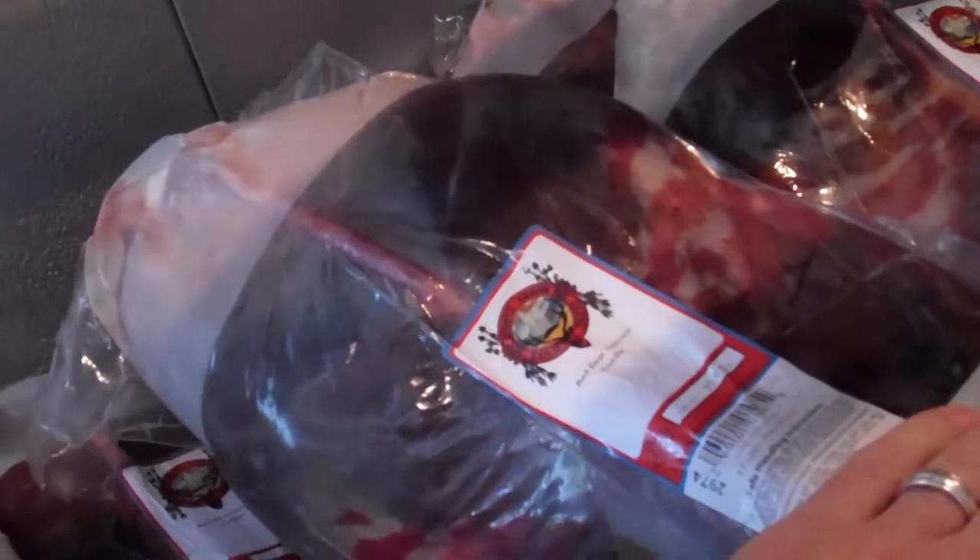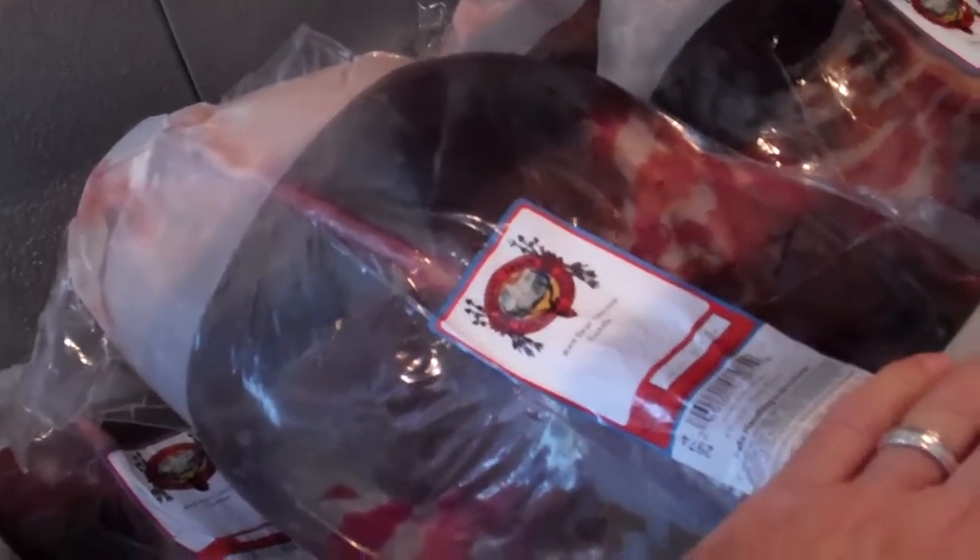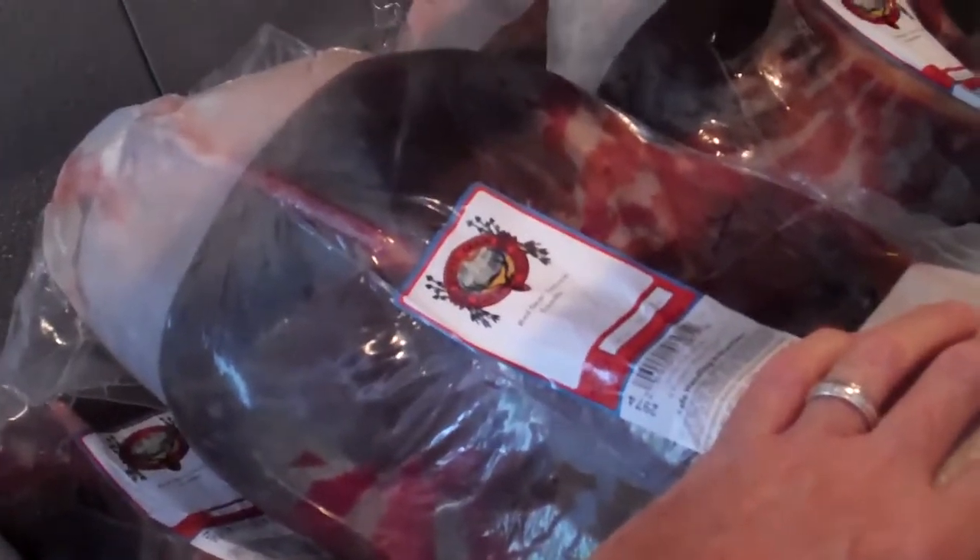Red deer — nice and dark. We get a few of these from time to time. Got nine of them this week. Big animals. Look at the size of that saddle right there. It's going to be aging for 28 days. That's a 10-pound piece — it's probably a 20-pound saddle all together.